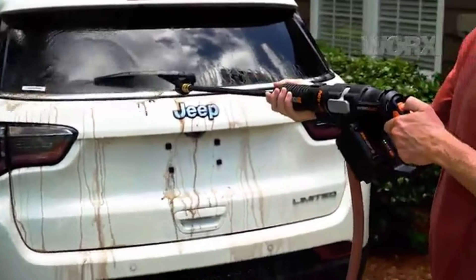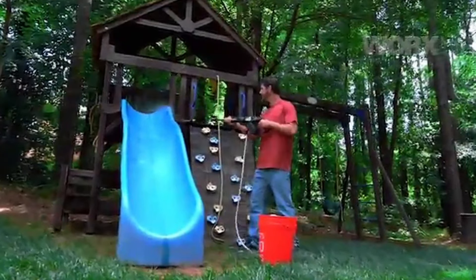There you have it — a comprehensive review of five of the best cordless power washers currently available on the market. Each model offers unique features tailored to meet various cleaning needs, whether you prioritize runtime, power, quiet operation, or overall versatility.